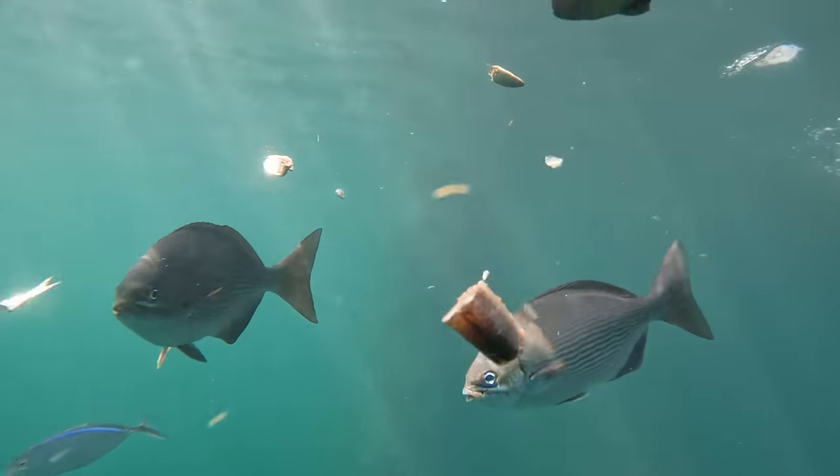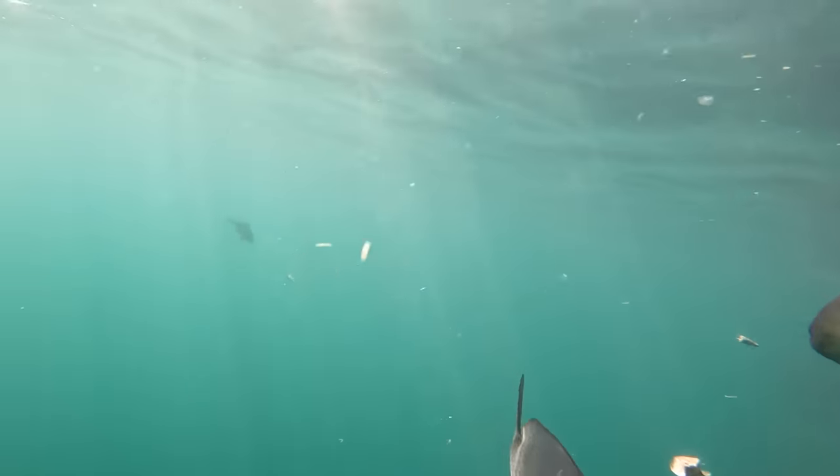Now these fish right here, I have no idea what those are. They're kind of swimming with the almaco jacks. If anybody knows, let me know — comment down below.